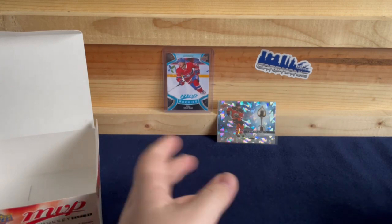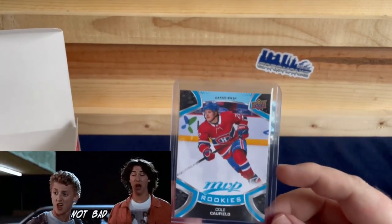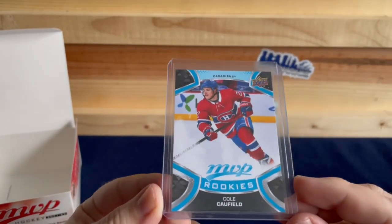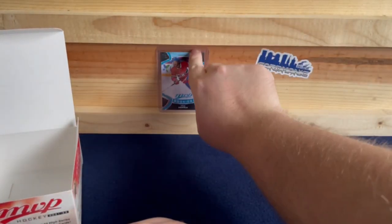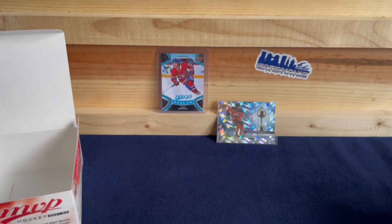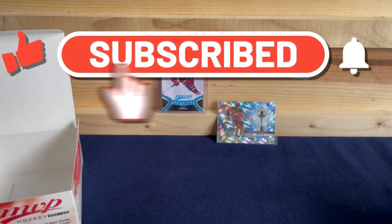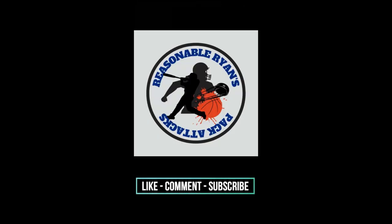So we basically did the best we could out of a retail box. We did get the Cole Caufield rookie card — that's the best you can hope for, and we got him. That would be a success, I would say, especially on retail. Comment below, let me know what you thought, hit the like button, subscribe to the channel if you're new, and I'll see you all next time.